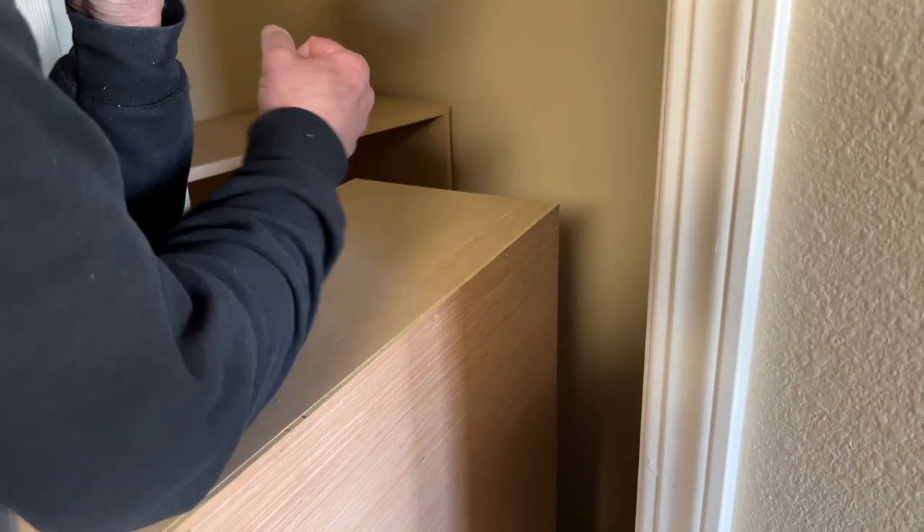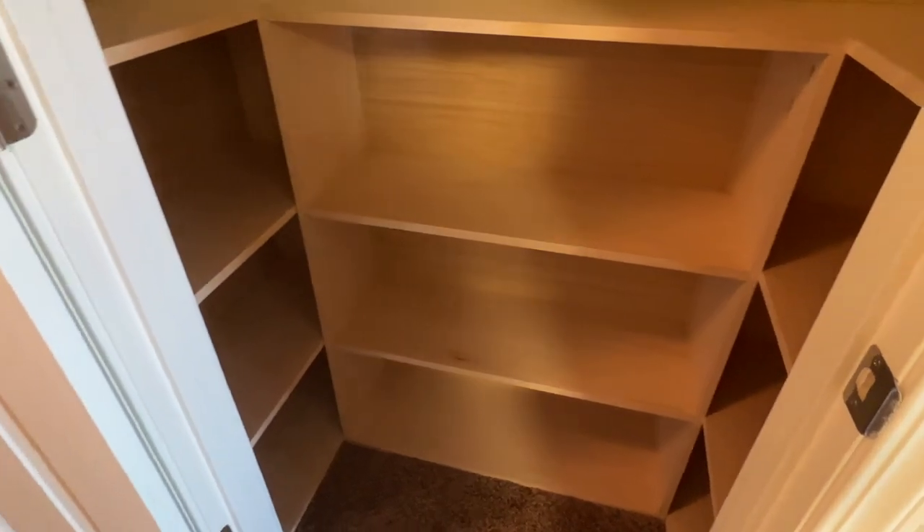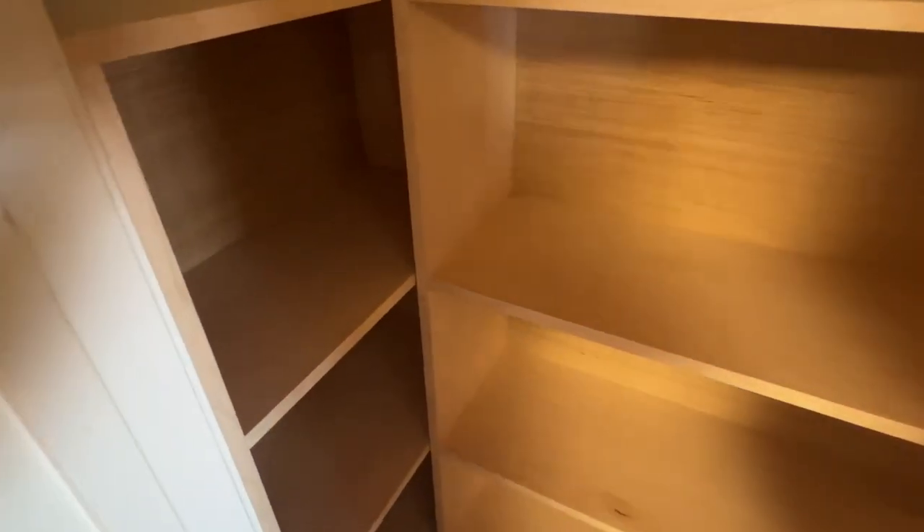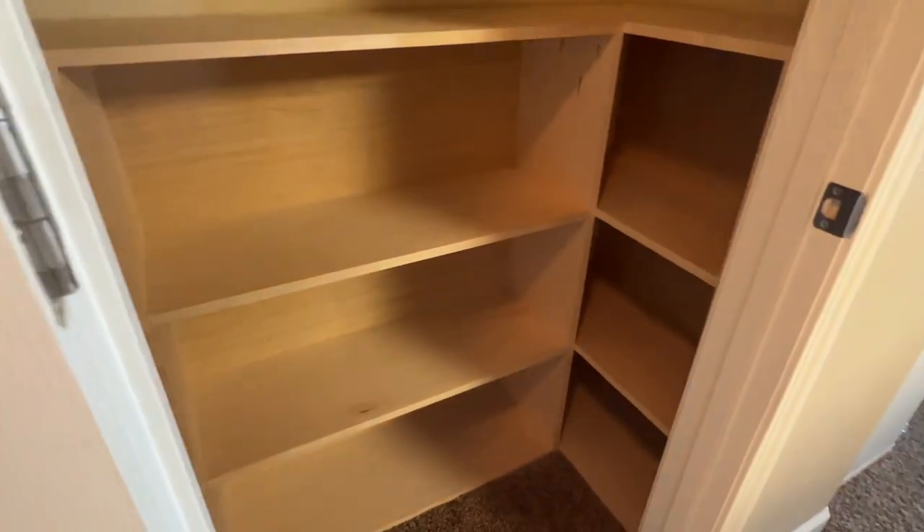Oh my gosh, you guys, that was so tricky getting these things in. We built them a little too perfectly to size and it was a hassle getting these in. But they're in. They are amazing.